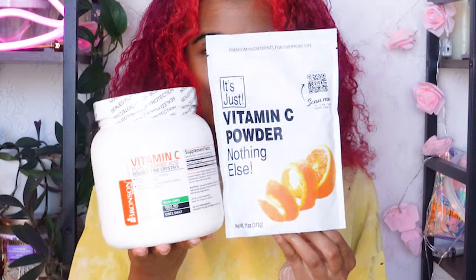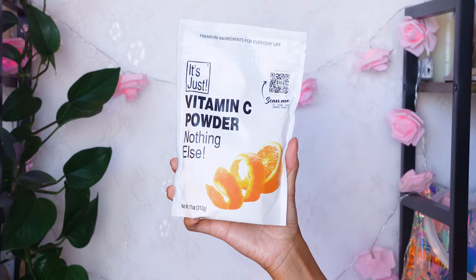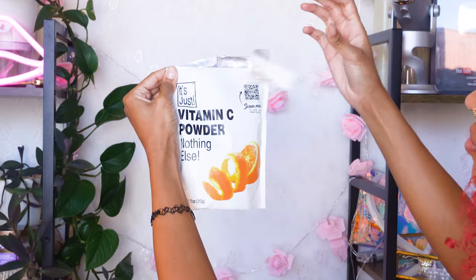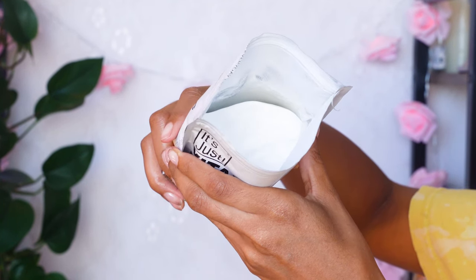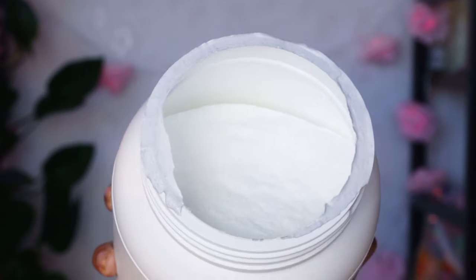I got two different brands on Amazon to do an experiment within an experiment. I opened up the first one and it was like a cross between crystal-y and powder-y, but I like that with this method I don't have to crush up tablets myself with a hammer because it already comes loose. The other brand looks exactly the same with the crystal powder texture, and so far I see no difference.